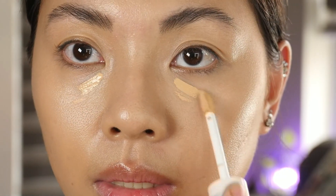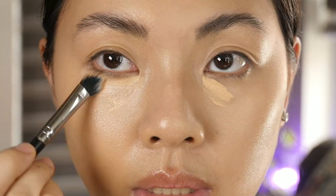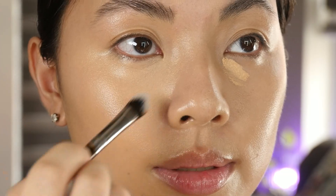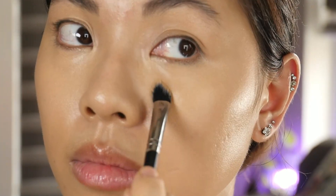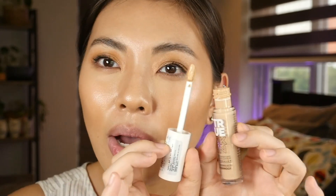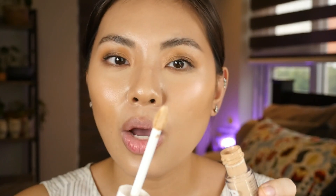For concealer, this one is from Catrice - their True Skin High Coverage Hyaluronic Waterproof Concealer. Probably my most high-coverage concealer ever. I really like the formula because there's virtually no creasing happening, from the many times I've used it on different occasions - with or without aircon, even on long days. It doesn't cause weird texture under my eyes and doesn't emphasize dryness, which is a really big factor in why I love this product.